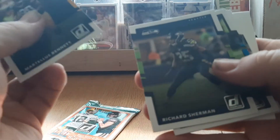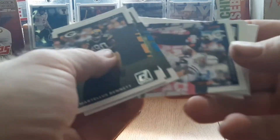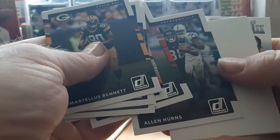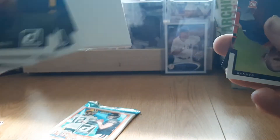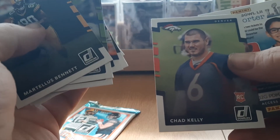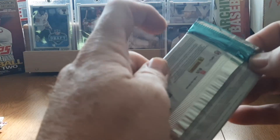Opening the 2017 Donruss — maybe I can pull another Patrick Mahomes. Martellus Bennett, Richard Sherman, Steve Smith Senior, Jack Doyle, Mark Barron, DeAndre Alexander, Alan Hurns. Nice spacer card in there. Chad Kelly rookie card. Nothing special on that one, but you never know — it's worth the shot.